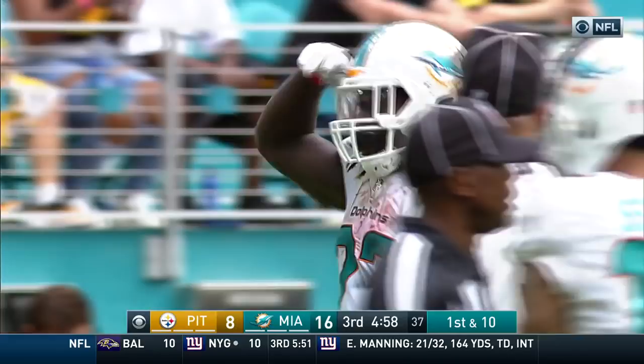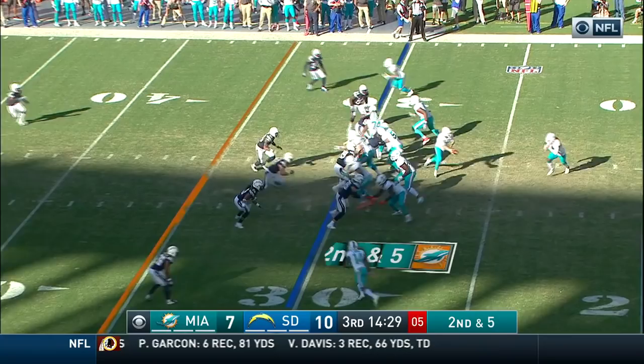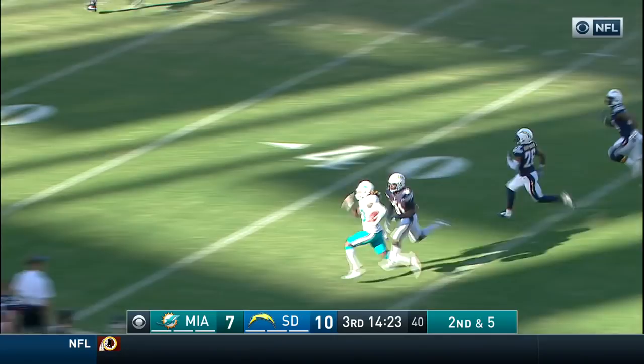Loosen things up a little bit. It'll be interesting if those coaches can pressure him into trying to run the ball more in the second half. Ajayi with running room, left side, midfield! Finally down at about the 30-yard line of the San Diego Chargers.